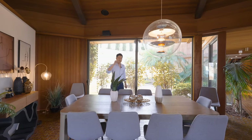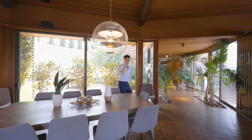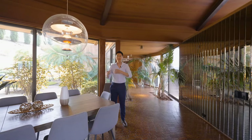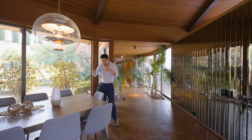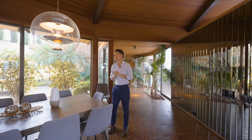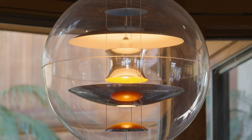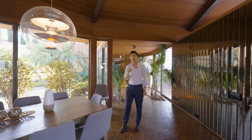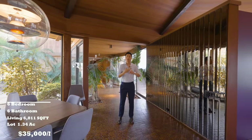老有人跳我词——这是mid-century modern（中世纪现代风格），不是中世纪，大家容易和古典世纪和文艺复兴时期的中世纪搞混。这是mid-century modern，是的。灯和刚才进来的吊线式桌灯一样，都是复古mid-century modern风格的灯，专门找的这种风格。简单介绍一下房屋基本信息：这个房子是六房六卫，室内面积6811平方英尺，占地1.34英亩。